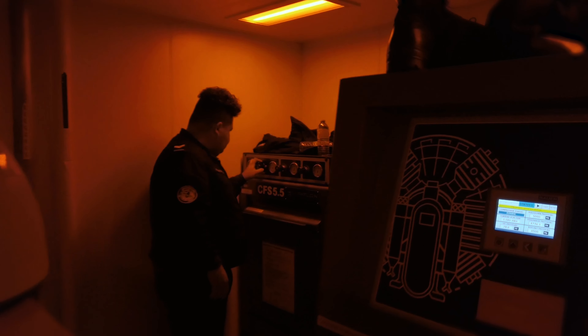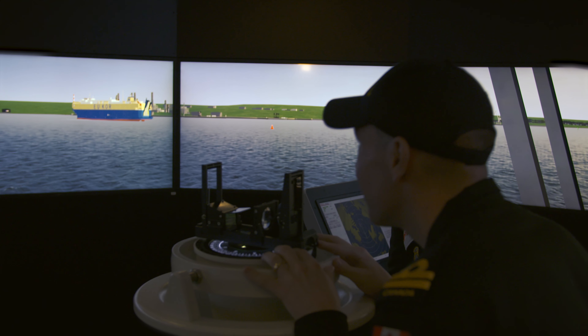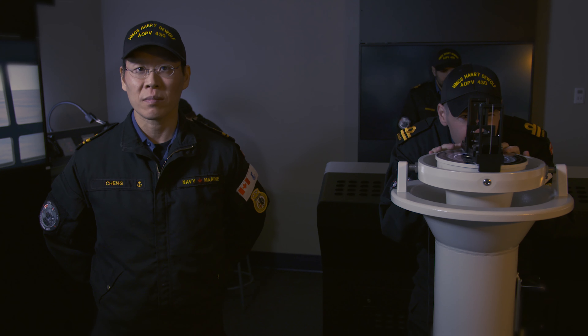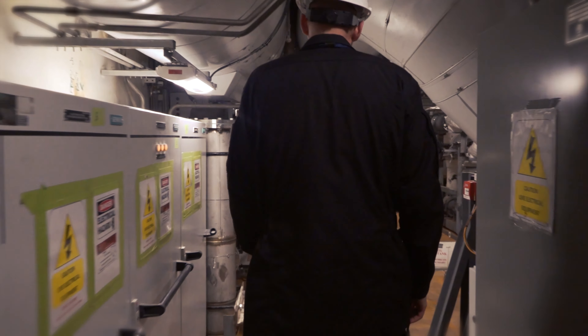We have to first learn all the brand new systems and all the new technology. We started that a couple of years ago by integrated computer-based training, where we all sat behind desks for literally months at a time to study the ship academically.